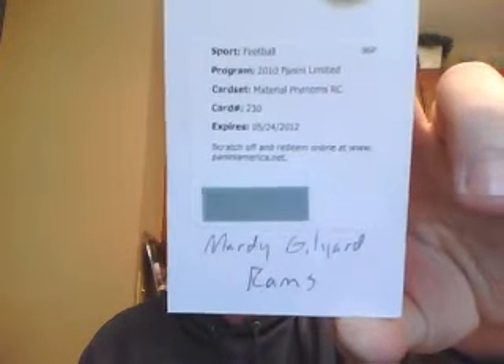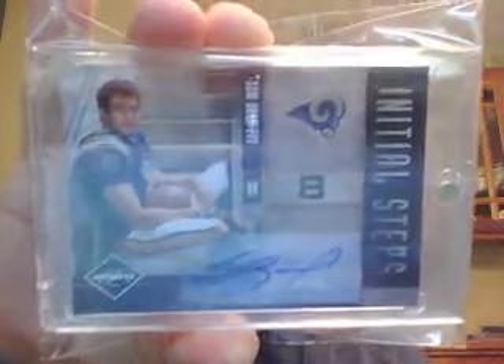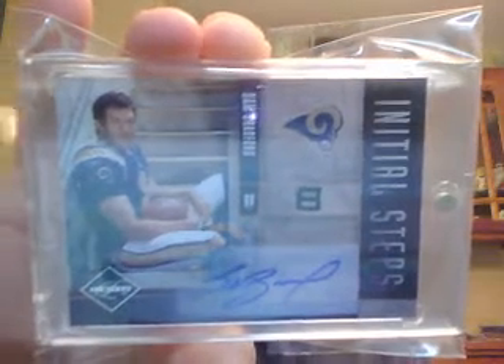Number two team is the Rams. They got a Marty Gilliard Material Phenoms Rookie auto, and their second hit was a good one: Sammy Bradford Initial Steps auto — a very nice card for the Rams, numbered 2 out of 99. So two hits, but they got the big one with the Sammy B.